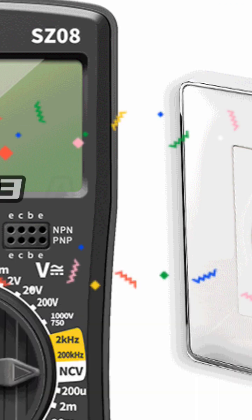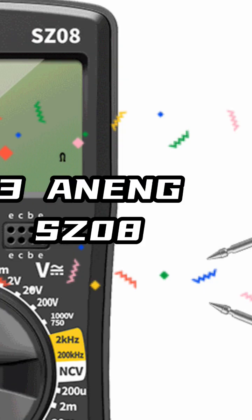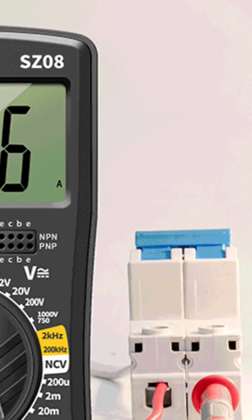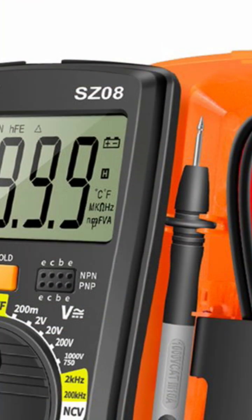The worst multimeter of 2022? Well, not the worst, but number three on the list: the N.A.S.Z08. This thing is such a turd. Poorly built, it didn't do anything well — just one of these wastes of space. Oh yeah, you can store the leads. Big deal. Pass this one by.